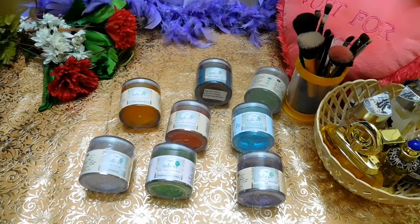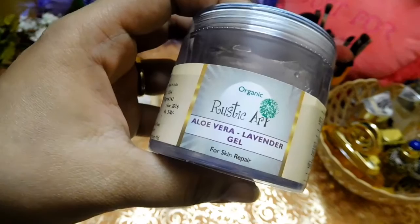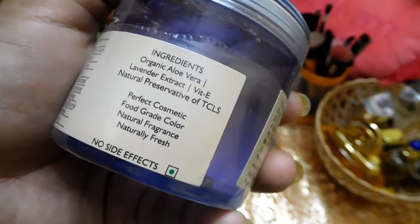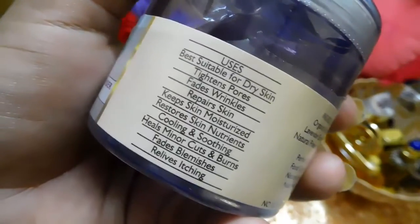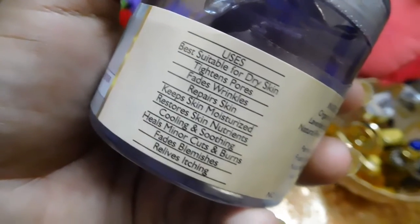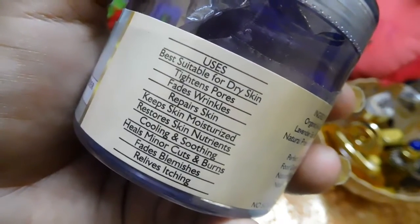The next aloe vera gel I love is Rustic Art Organic Aloe Vera Lavender Gel, priced at around 320 rupees for 100 grams. The ingredient list is organic aloe vera, lavender extract, vitamin E, and natural preservative TCLS. Product claims: best suitable for dry skin, tightens pores, fades wrinkles, repairs skin, keeps skin moisturized, restores skin nutrients, cooling and soothing, heals minor cuts and burns, fades blemishes, relieves itching.